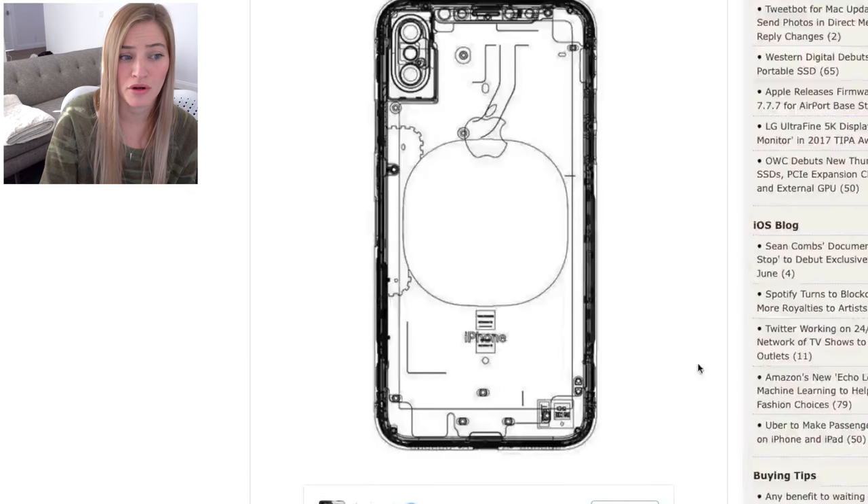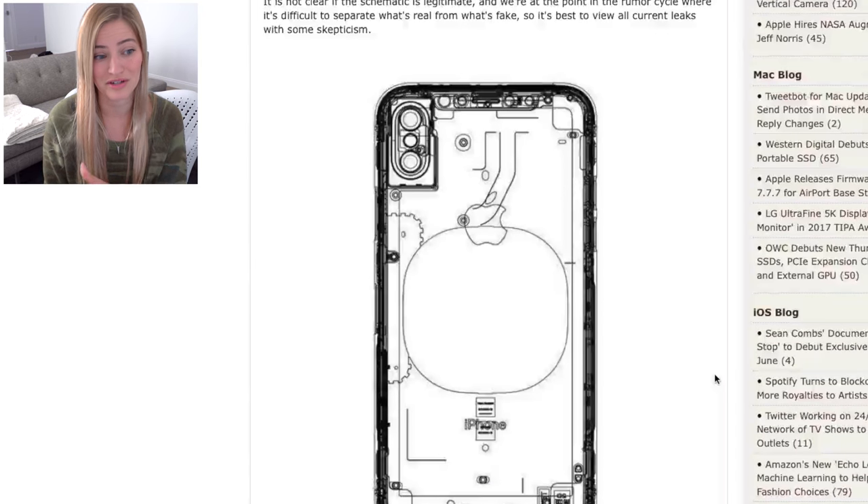They're also not mentioning much about the front of the phone, which is something I'm super interested in because the facial recognition on the Galaxy S8 is pretty cool. Will the iPhone do facial recognition? I've also been testing out the Surface Studio and it's been super cool having facial recognition — I just walk up to my computer and it turns on.